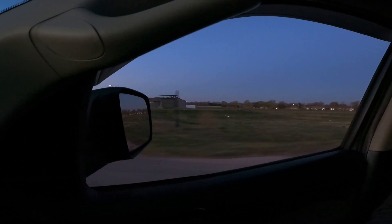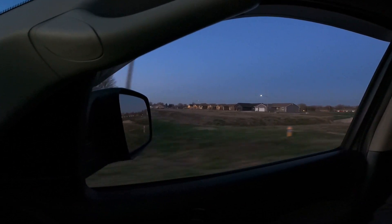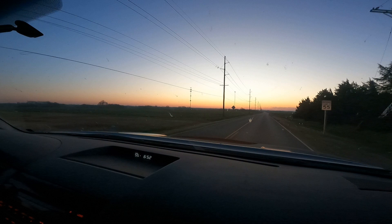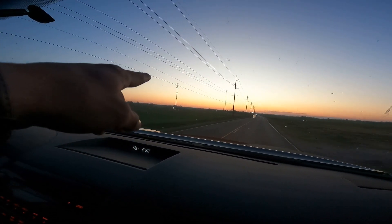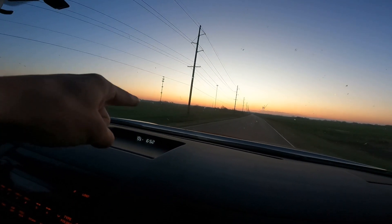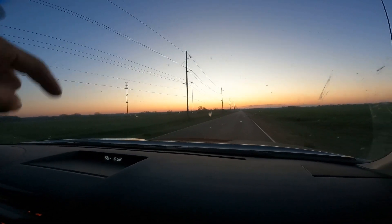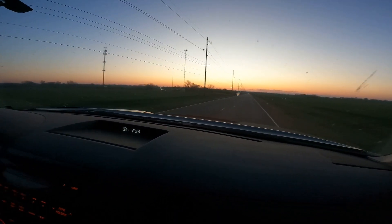I'm going to go grab my coffee cup and then we're going to hit the road. I love the different color gradients you can see — there's really deep red, yellow, light blue, dark blue. Good western sunrise.